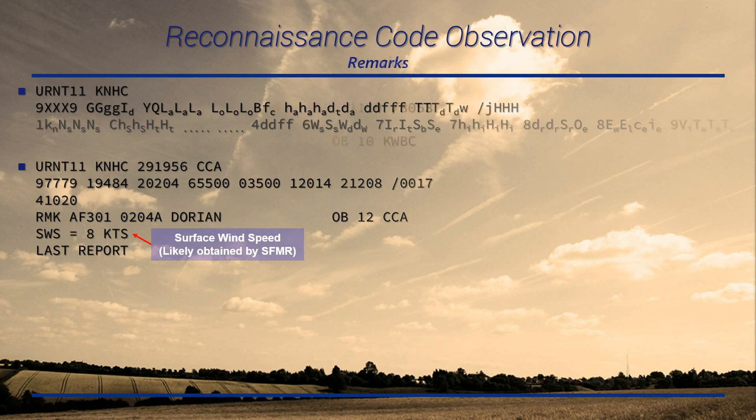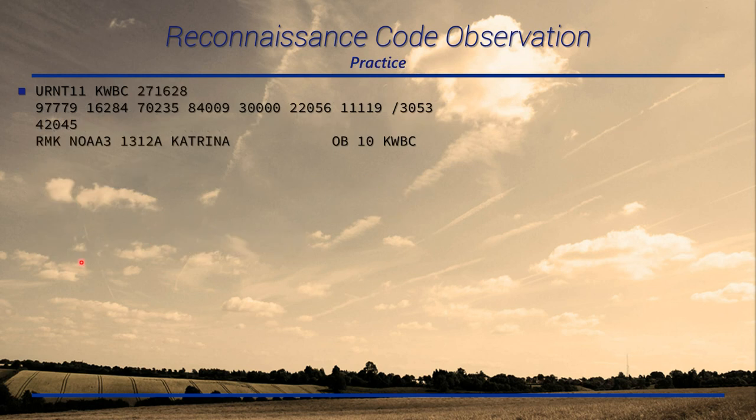Let's look at a practice observation pulled from Katrina. The URNT11 tells us it's a RECO observation. KWBC is different from KNHC — looking quickly at the remarks, this is NOAA-3. During Katrina prior to landfall, there were multiple simultaneous missions, so NOAA was using KWBC to help clear up the identifier flow. The date-time group 271628 is the 27th day at 1628 Zulu. 9779 is again a Section 1 observation with radar capability.